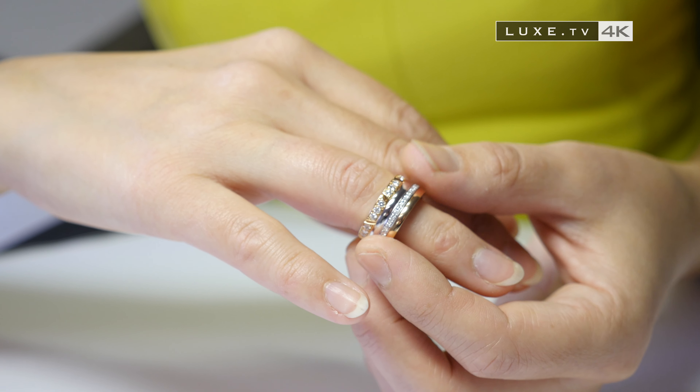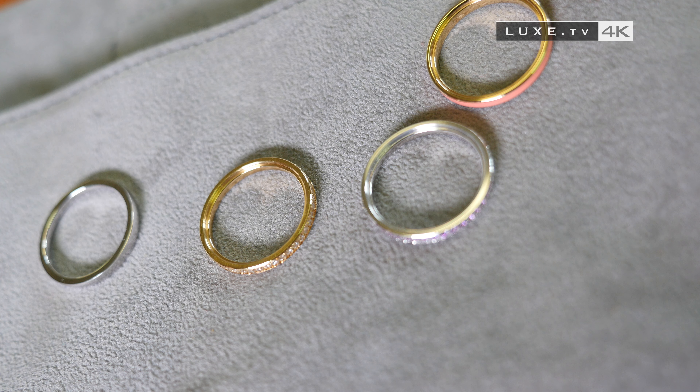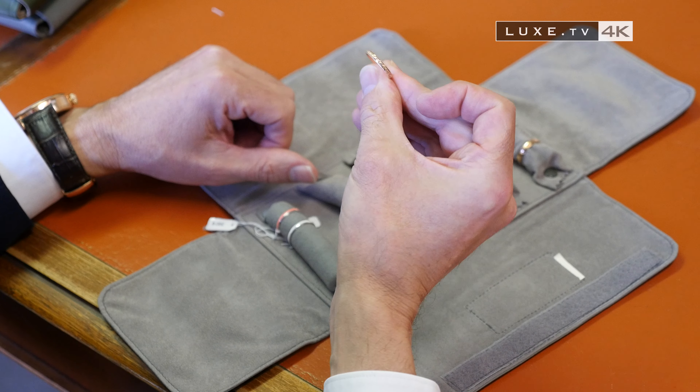Available in yellow, white or pink gold, set with diamonds or sapphires, or simply engraved, lacquered or polished. The rings of the house of Schroeder offer a multitude of combinations, customizable to the client's desire — tailor-made and therefore unique.